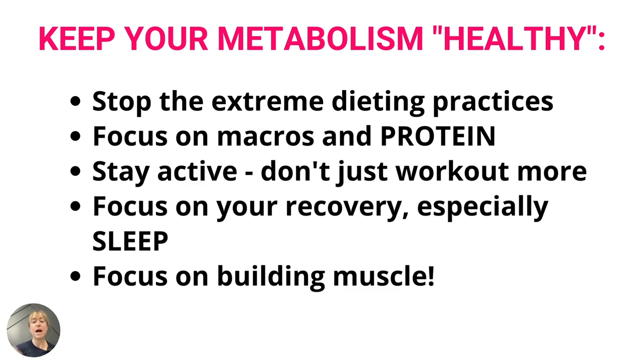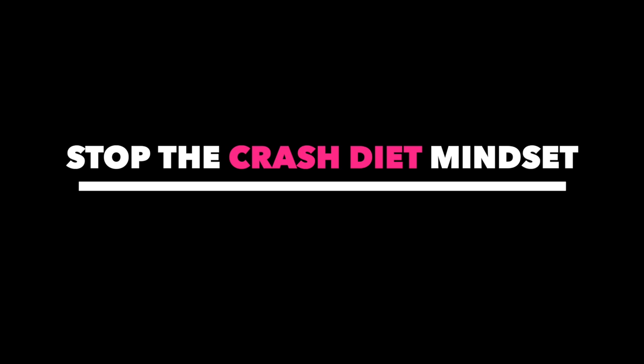Next I want to talk about the crash dieting mindset. The word 'diet' has become really demonized recently, but diet simply means the foods we eat habitually — it doesn't have to mean restriction. I've seen people say that tracking macros promotes an unhealthy lifestyle, but what we measure we can manage, and we can end up restricting whether we track or not. Whether tracking is right for you is a whole other discussion, but the key mindset we have to get out of is the 'do more' mindset.